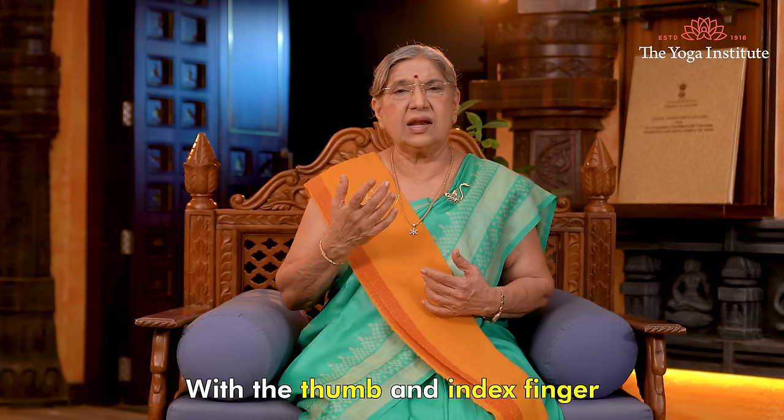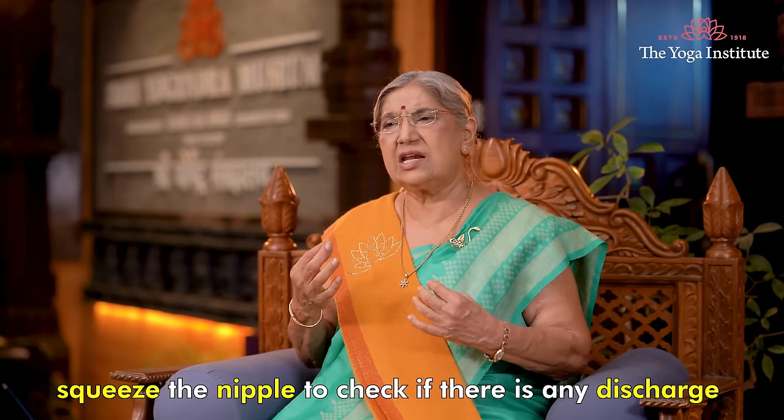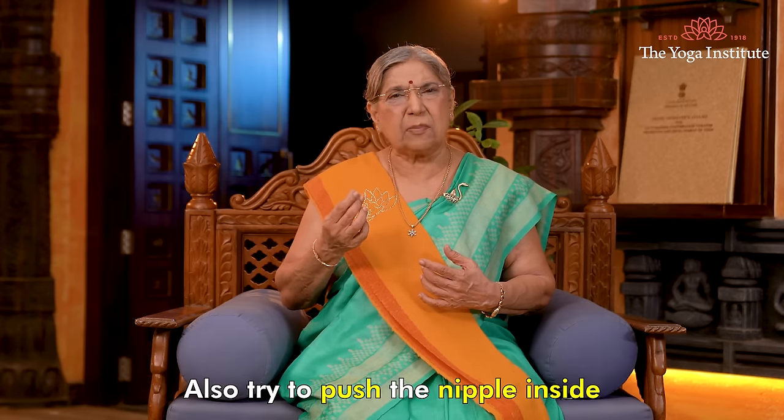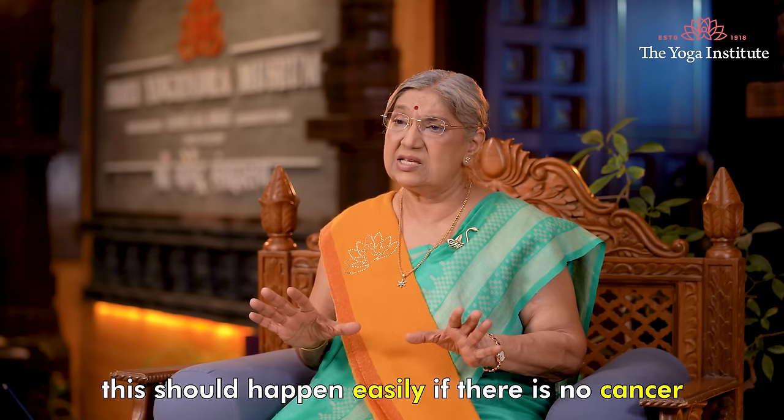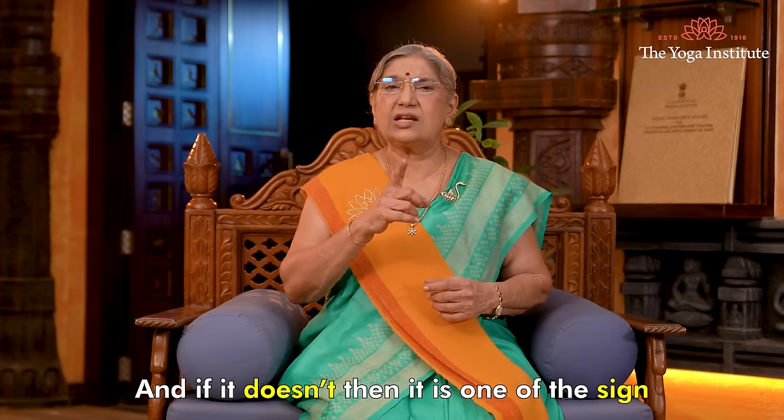With the thumb and index finger, squeeze the nipple to check if there is any discharge. Also try to push the nipple inside — this should happen easily if there is no cancer. If it doesn't, that is one of the signs.